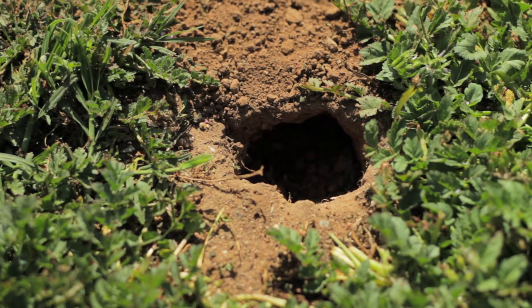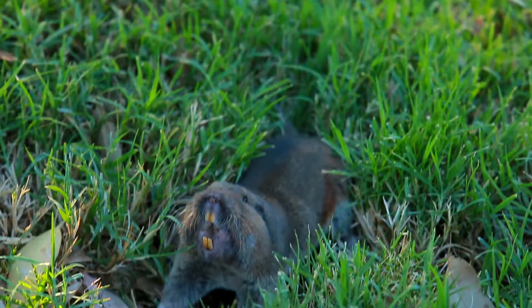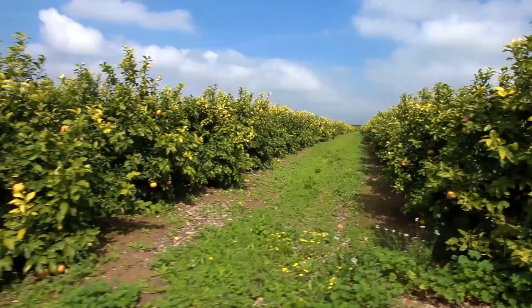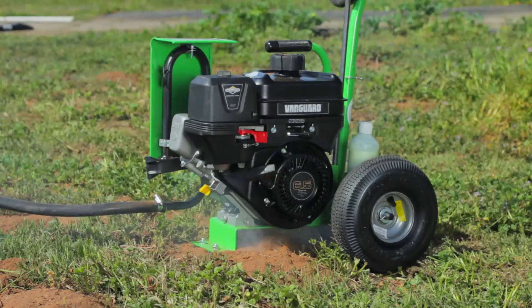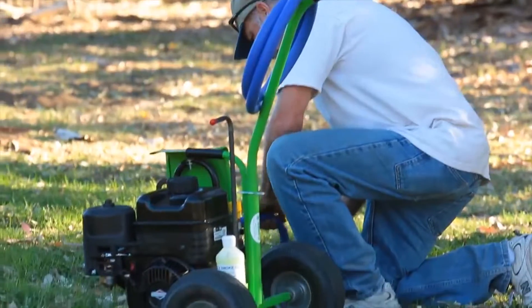Tired of destructive burrowing rodents ruining your property? BurrowRx is the solution for managing burrowing rodents in agricultural settings such as farms, orchards, vineyards, and more. BurrowRx is used by farmers, ranchers, and growers all over the country.